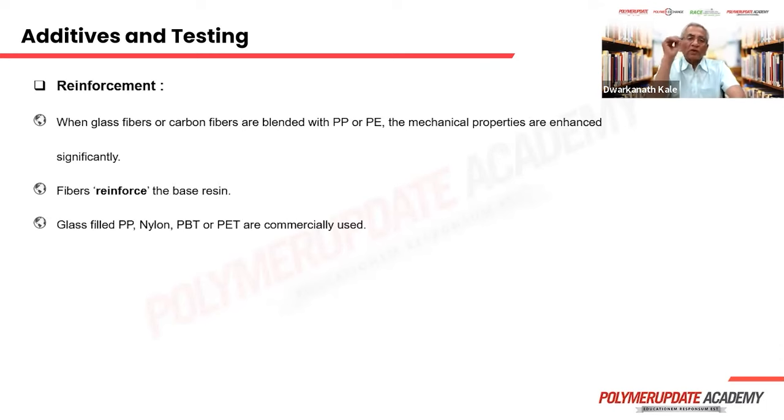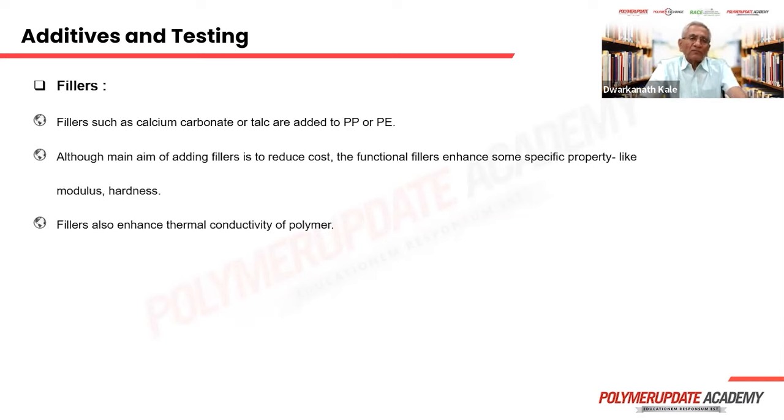Reinforcement: fiber reinforcement materials enhance mechanical properties significantly. Fibers reinforce the material — glass-filled polypropylene is used in many household items, and glass-filled nylon is used in gears. PBT and PET are normally reinforced using fibers. Fillers like calcium carbonate and talc are added to polyethylene or polypropylene — they impart opacity and also reduce cost. Most fillers are added to reduce cost.